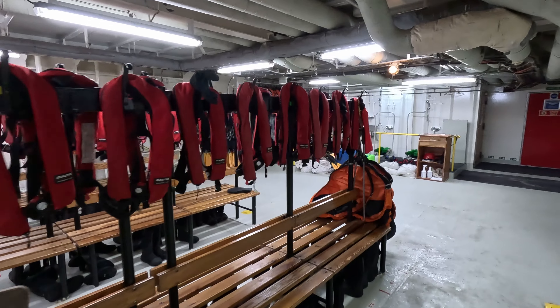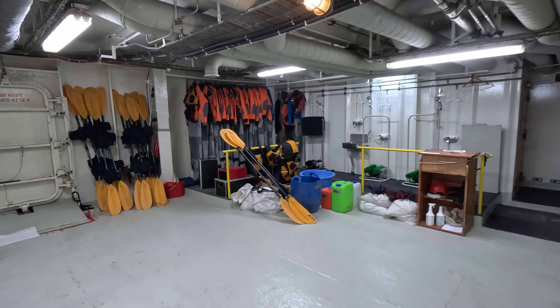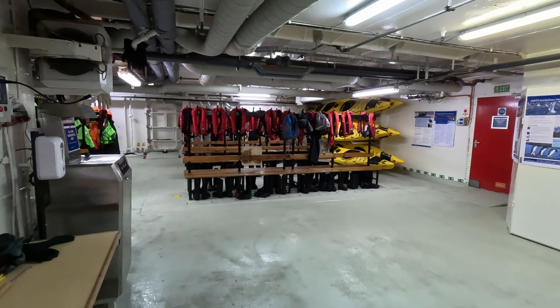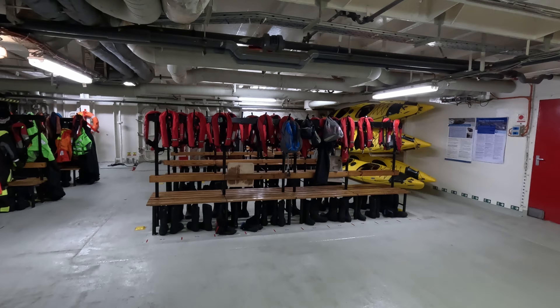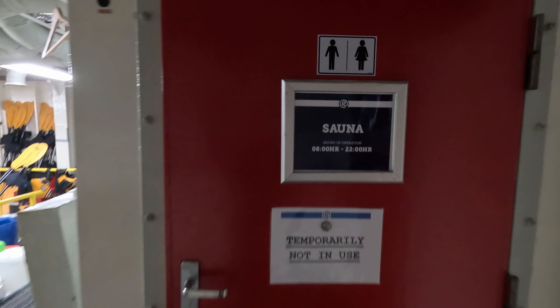Over at the mud room — this is where we'll get prepared: put on our boots, put on our jackets, and get into the zodiac. The mud room is also the place where we hang our wet gear after each landing to dry up. And this is the sauna — small, but the best place to go after your polar plunge.